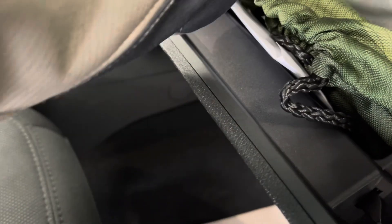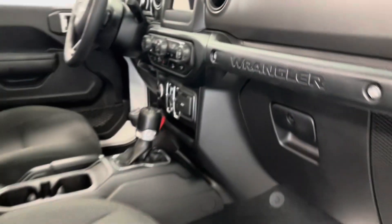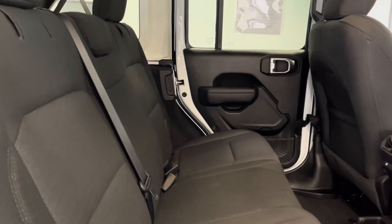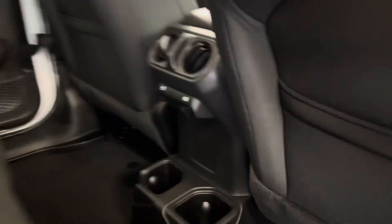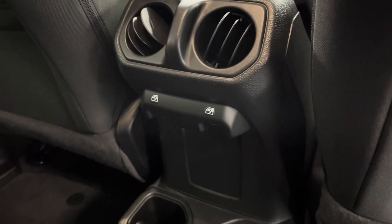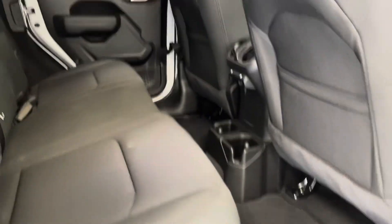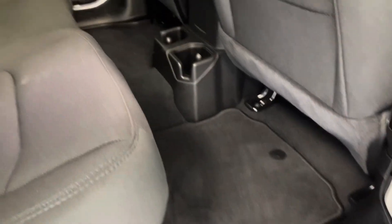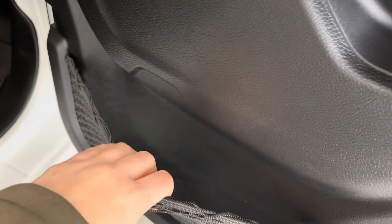I'd also like to mention that with the purchase of this vehicle, you do get the owner's manual, so if you have any questions after you buy it, you'll be able to look them up in there. Moving to the rear occupant seating, this vehicle does seat a total of five people. You do have powered windows for these rear occupants, as well as cup holders and pockets on the backs of both front seats. You also have carpeted floor mats to help keep your floors nice and clean, and pockets in the door panels as well.